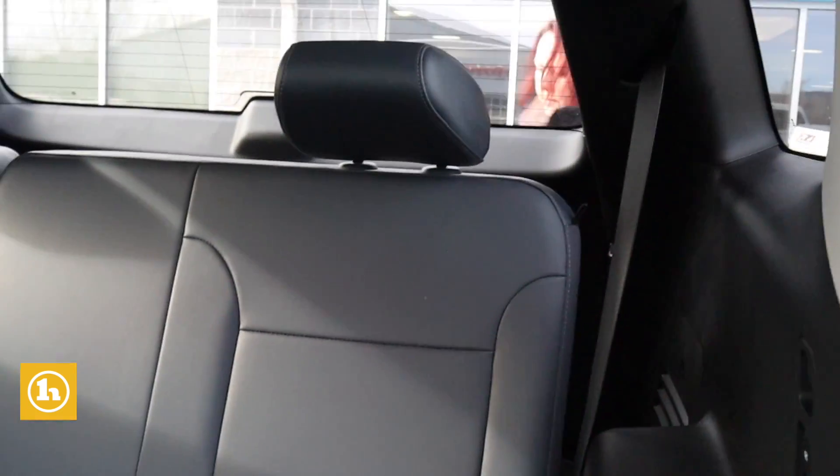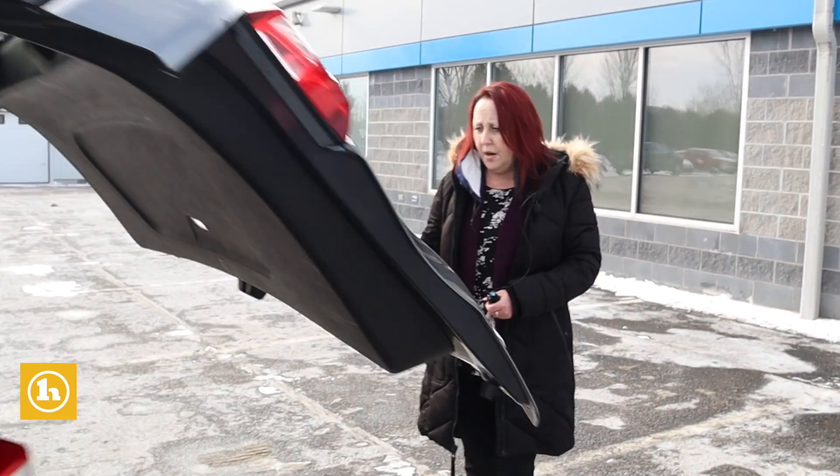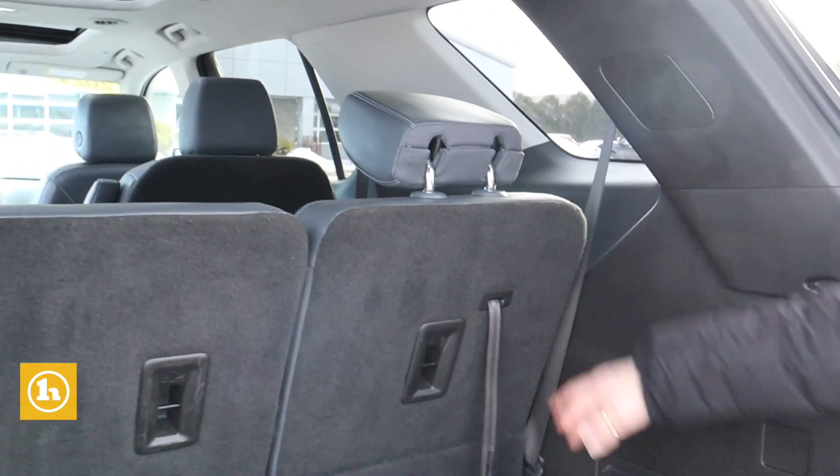It of course has remote start and a nice automatic liftgate. This is the LT model that is all wheel drive, so that's really nice. With the third row up you have some space, and if you put the third row down you definitely get a lot more room for storage.